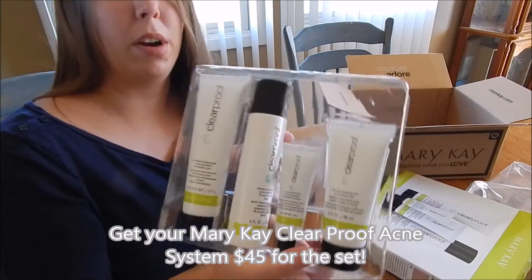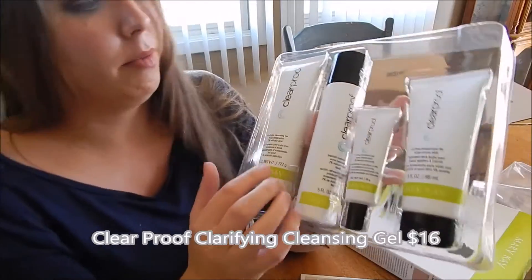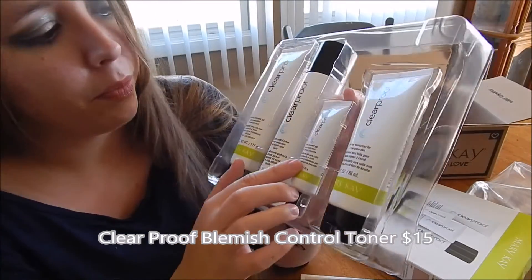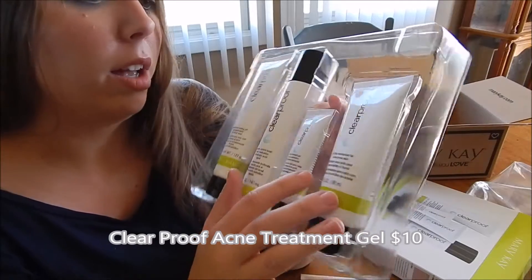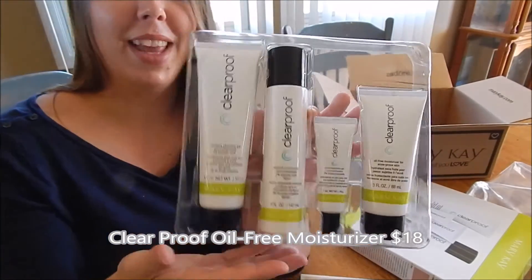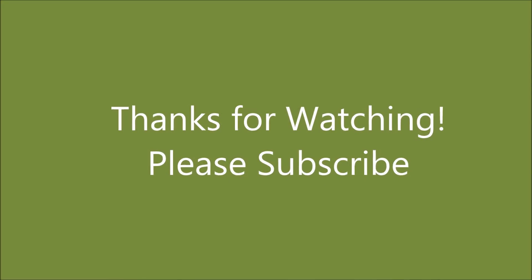Full-size products of the Cleansing Gel, Blemish Control Toner, Acne Treatment Gel, and Moisturizer. That's where the magic starts — full-size products.